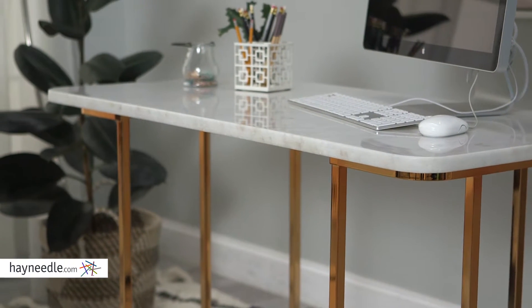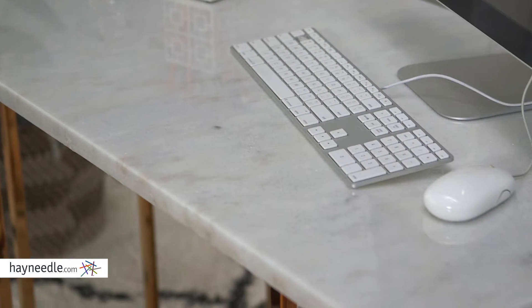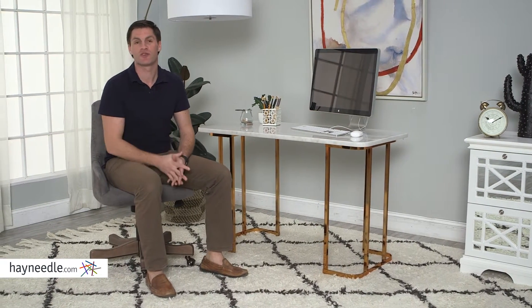The whole piece is an attractive addition to any workspace. The wide and roomy desktop is versatile and provides more than enough space for all your work needs, with enough leftover for storage or display needs. The Dowling Writing Desk is everything your home, office, or workspace needs.